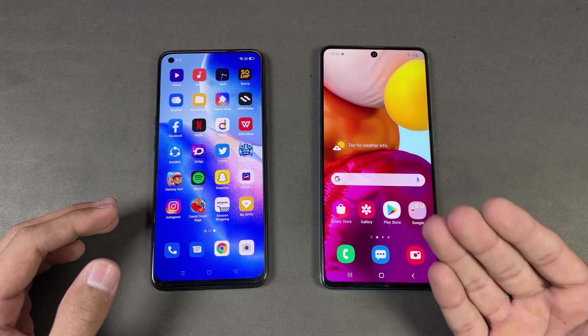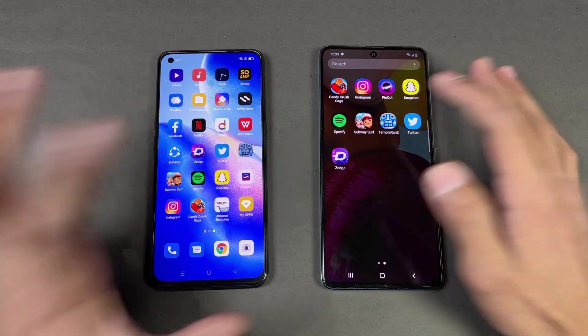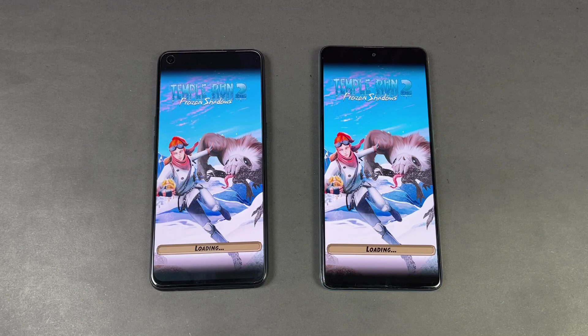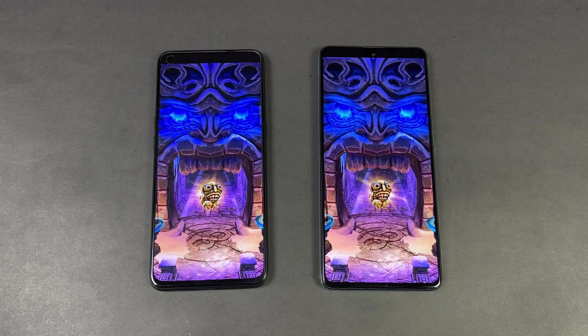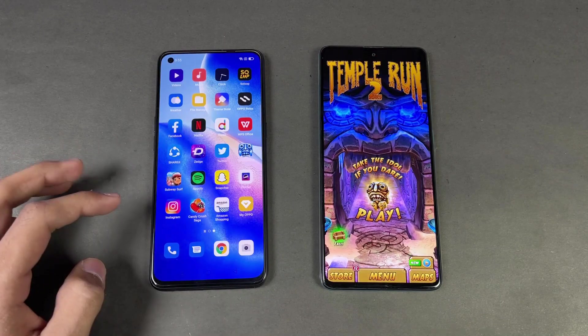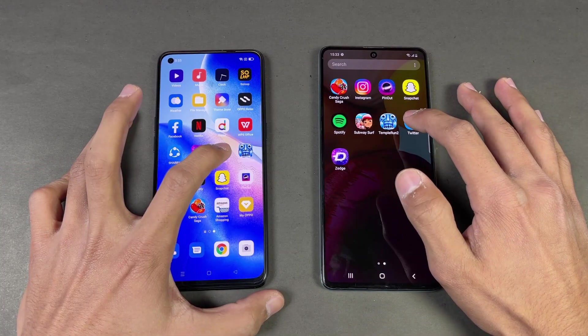The fast animation on the Samsung Galaxy A71 makes it feel snappier. The last game app is HD Tempest 2, and animation is really slow on the Reno5. Load time is about the same on both phones. Overall, the Oppo Reno5 is a little bit faster, followed by the Samsung Galaxy A71.